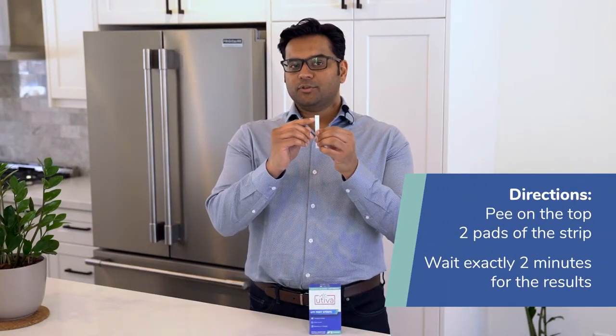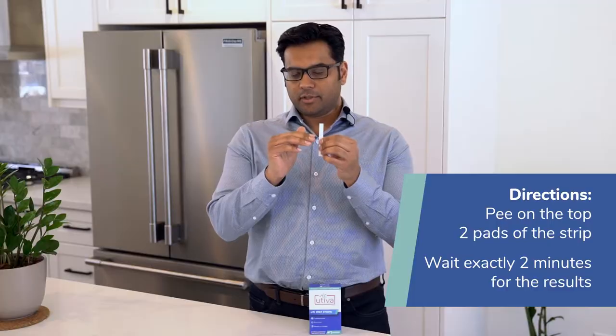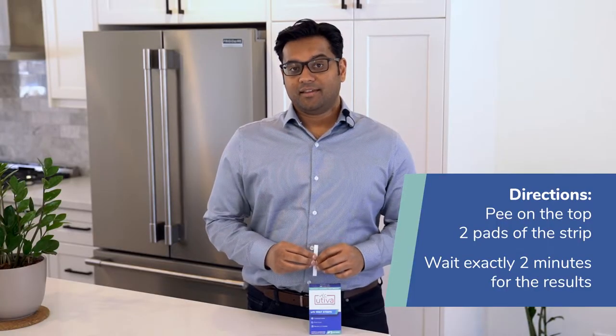These test strips are very easy to use. One has to pee on the strip to ensure that the top two pads on the upper edge are covered with urine. The most important thing is to wait for two minutes to check for the results — not any longer.